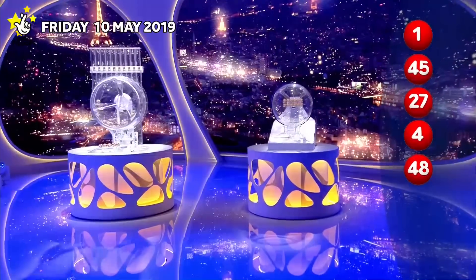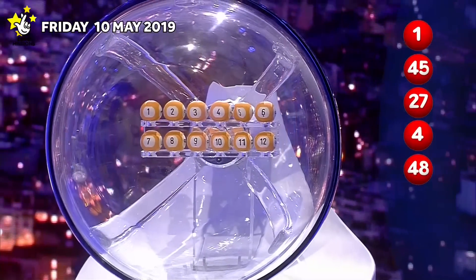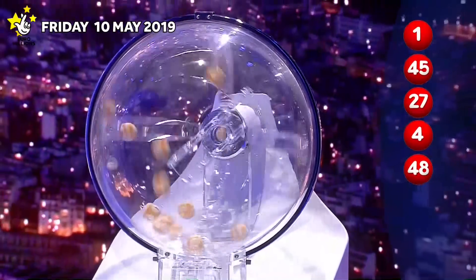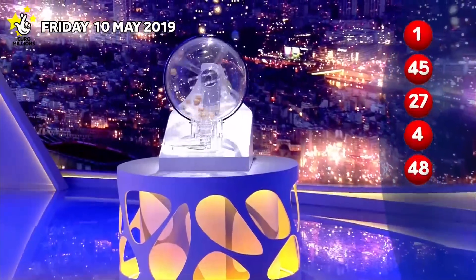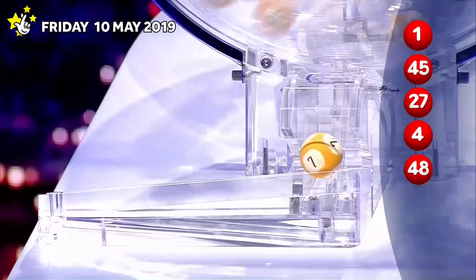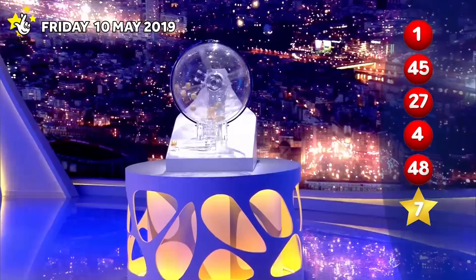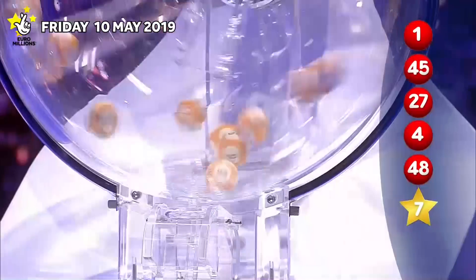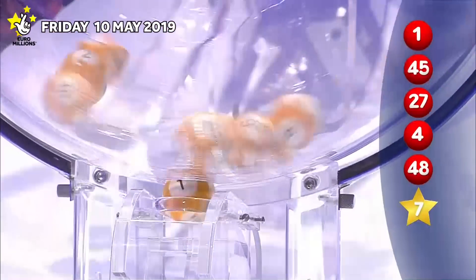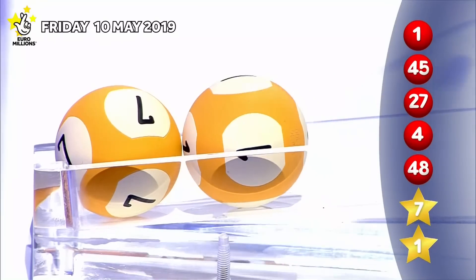Now for tonight's lucky star numbers. The first lucky star is... the second lucky star to appear tonight is. Those numbers again in ascending order.